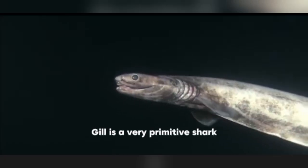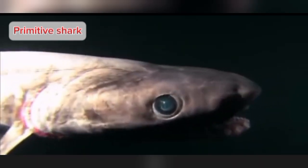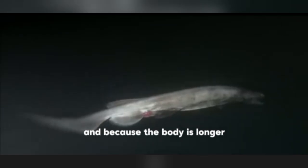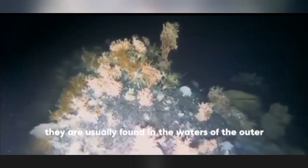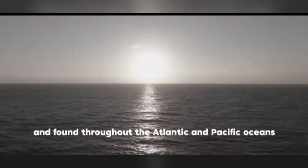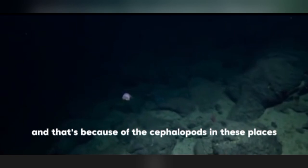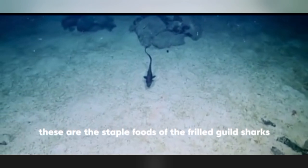The frilled shark is a very primitive shark, one of two species belonging to the family Chlamydoselachidae. It has long furrowed gill slits that overlap each other, hence the name. Because the body is elongated and the dorsal and anal fins are both located near the tail, it is shaped like a lizard and is also known as the lizard shark. They are usually found in waters of the outer continental shelf and upper continental slopes throughout the Atlantic and Pacific Oceans, where cephalopods, smaller sharks, and bony fish — their staple foods — are more abundant.